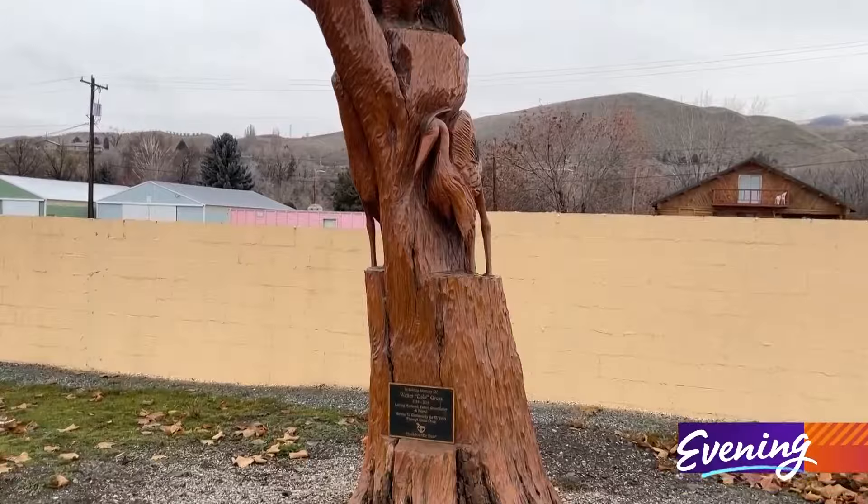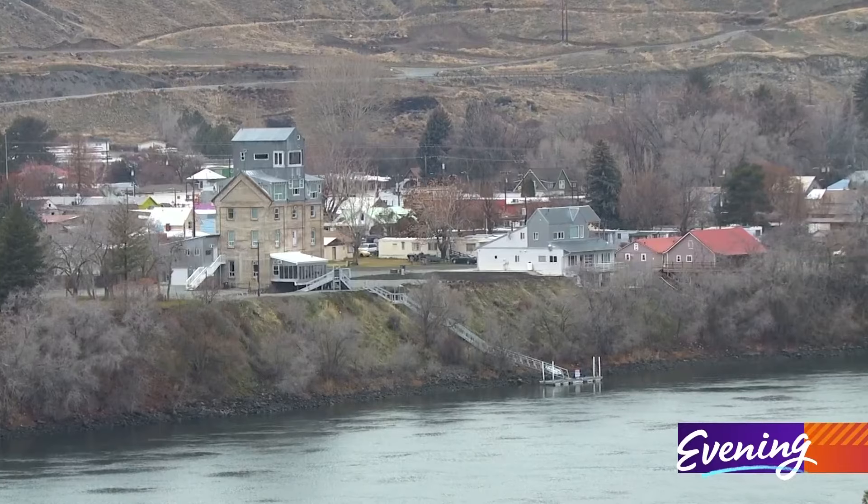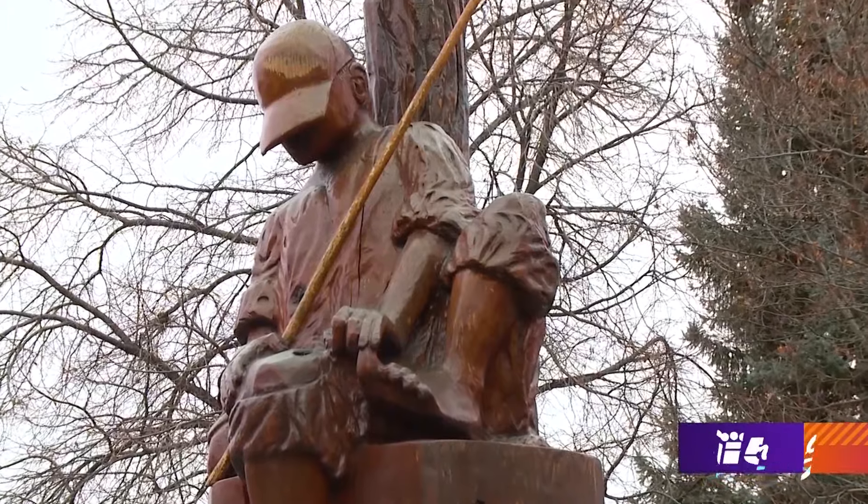Some of the trees are memorials. Some pay homage to local landmarks — yeah, the grain mill slipped in there. But that's okay. Others celebrate life on the banks of the Columbia.